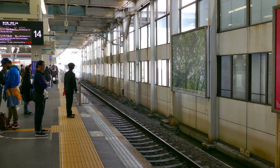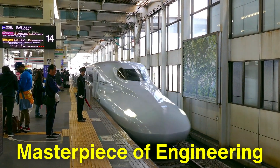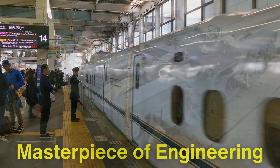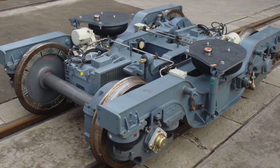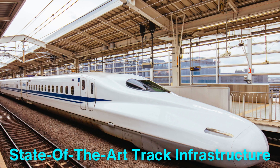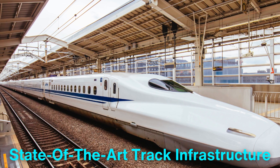The bullet train is a masterpiece of engineering that combines high-speed travel with energy efficiency, passenger comfort, and top-notch safety features. Its powerful electric propulsion system, streamlined design, and state-of-the-art track infrastructure enable it to reach speeds unimaginable for conventional trains, all while maintaining a smooth, stable ride.